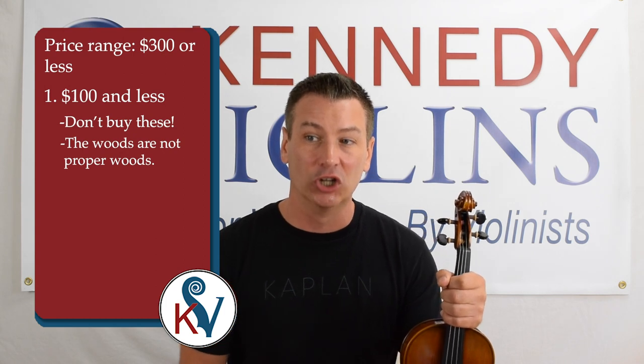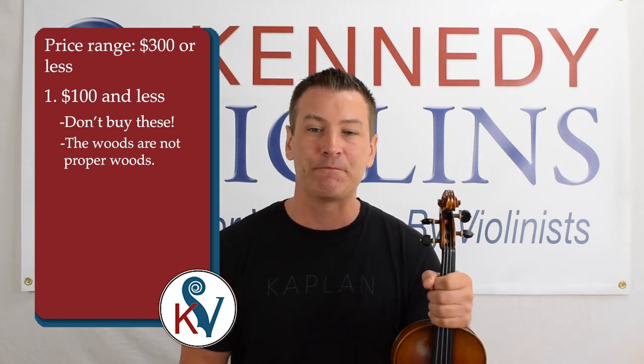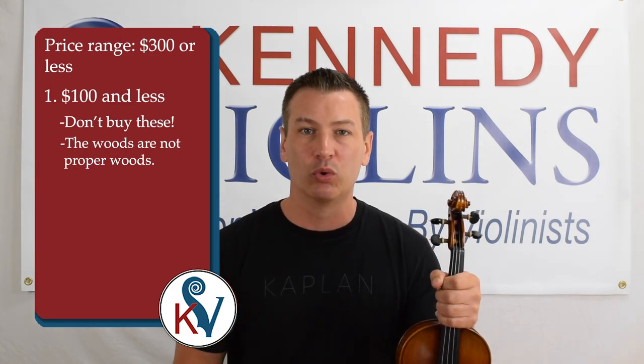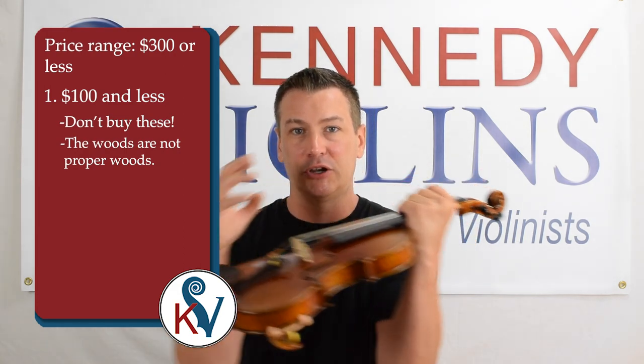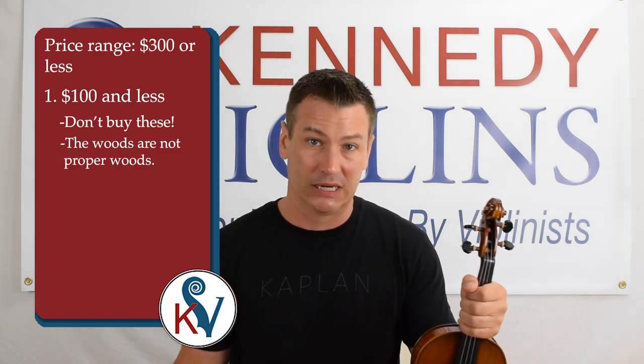The violin might look like a violin when you get it, but in a very short period of time the wood will shrink. Then the violin, if it was even playable before, is certainly not playable now.